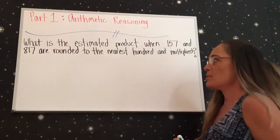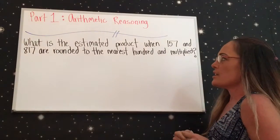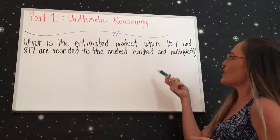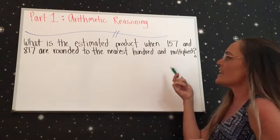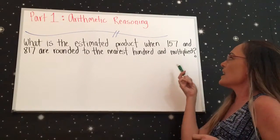Today we're working on the ASVAB and we're going to get right into mathematical reasoning. The first problem states: what is the estimated product when 157 and 817 are rounded to the nearest hundred and multiplied?